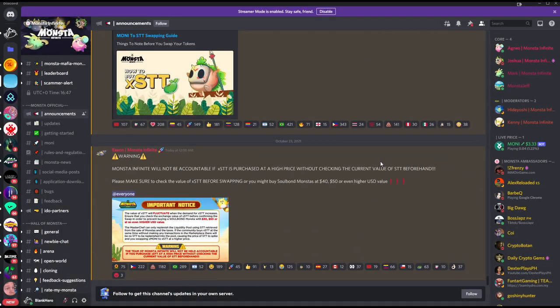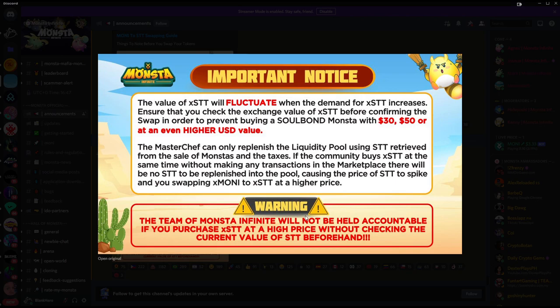This is very important: the value of xSTT will fluctuate with demand. Make sure you check the exchange value of STT before confirming your swap, to avoid buying a Soulbound monster at 30, 50, or even higher USD value. The Master Chef can only replenish the pool using STT from monster sales and taxes. If everyone buys STT at the same time without any marketplace transactions, there's no STT to replenish the pool, causing the price to spike. The Monster Infinity team will not be held accountable if you purchase at a high price without checking the current STT value first.